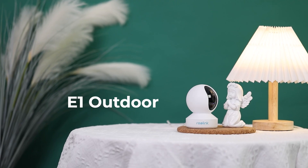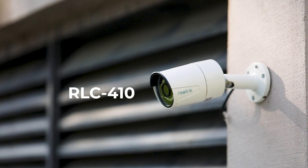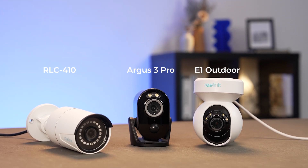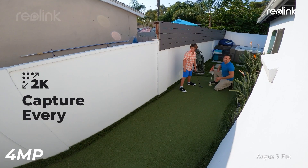Now, as we stand on the verge of the future side by side, the 4 megapixel E1 Auto and the RLC 410 with the Argus 3 Pro had shadows of a legacy behind them — a legacy of vigilance, resilience, and an unwavering pursuit of security excellence. The E1 Auto, 410 camera, and the Argus 3 Pro were not just cameras; they were sentinels, guardians of your peace of mind.